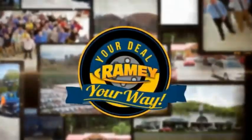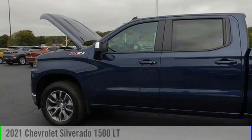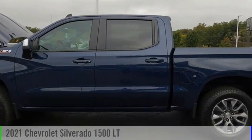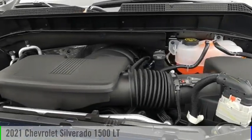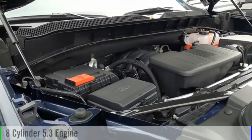Amy, it's your deal, your way. Make a great choice today with the 2021 Silverado 1500. This vehicle is powered by a four-wheel drive, eight-cylinder, 5.3-liter engine.